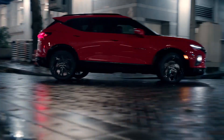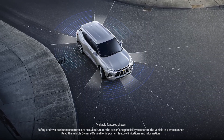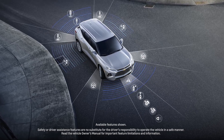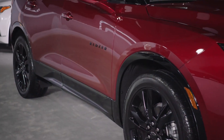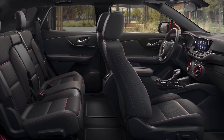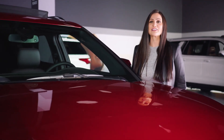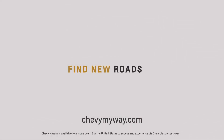Blazer also offers added peace of mind with a high-strength safety cage, a standard rear-vision camera, and a number of available advanced safety technologies. The 2022 Blazer appeals to anyone who wants distinct styling, capable versatility, and excellent comfort for an active lifestyle. My name's Maria — thanks for checking out the Blazer. If you'd like more information, please schedule a live appointment at ChevyMyWay.com.